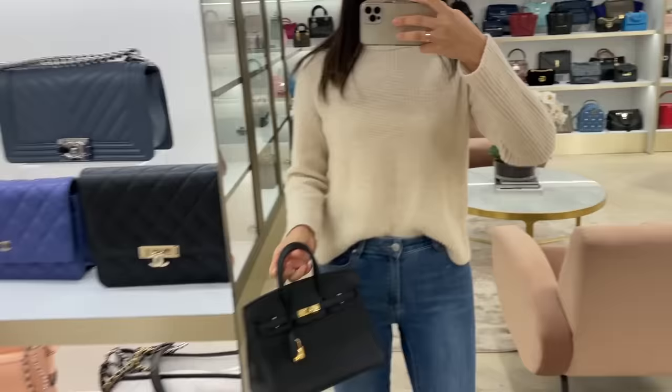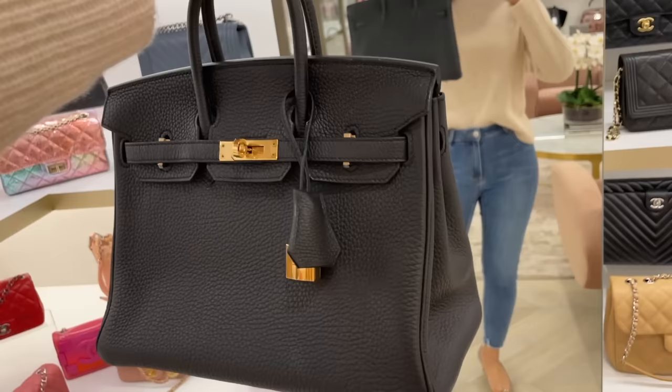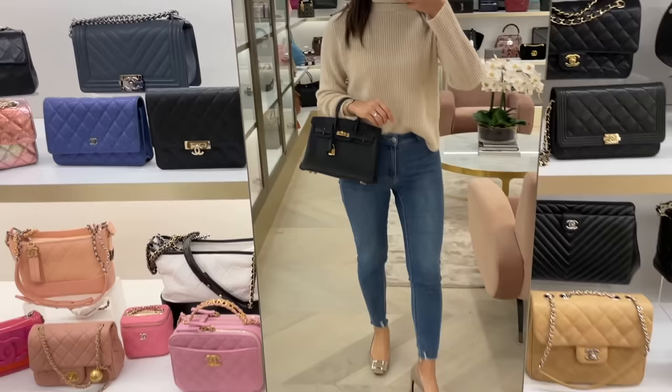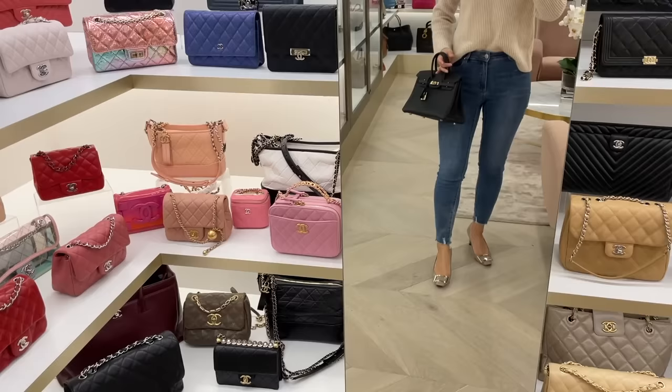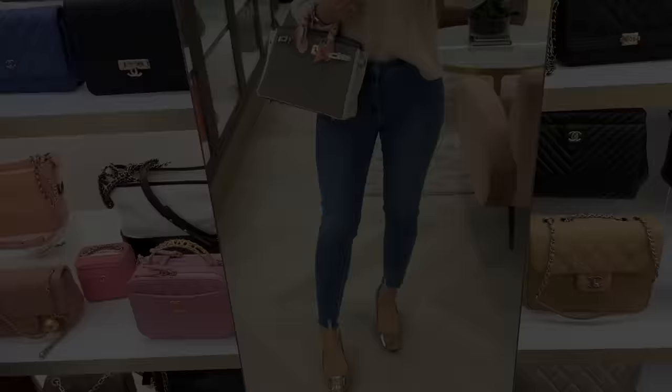I found a couple of unicorn bags that I really wanted to try. So this is the Birkin 25 in black Togo leather with gold hardware — many people's holy grail. It's really nice to be able to try this properly and take my time. I actually really love this size. As you can see it's a bit of a short handle drop, but it's just such a cute size. I think we can all deal with that.